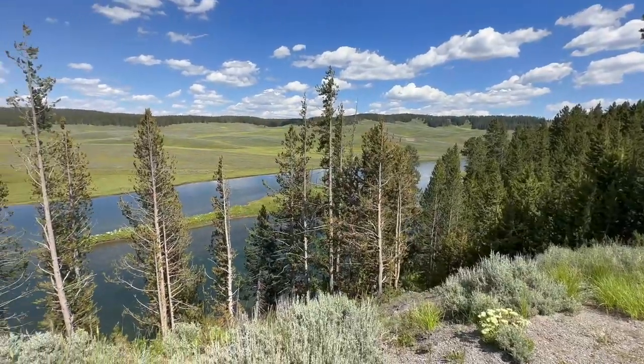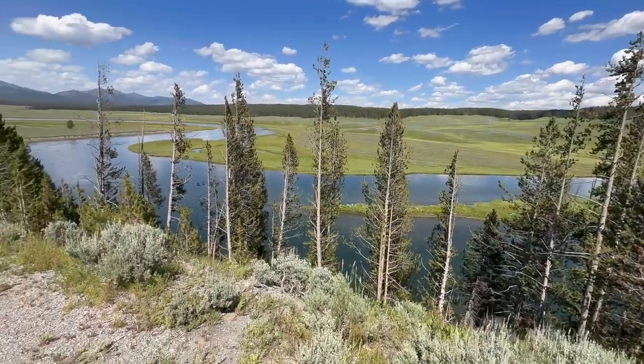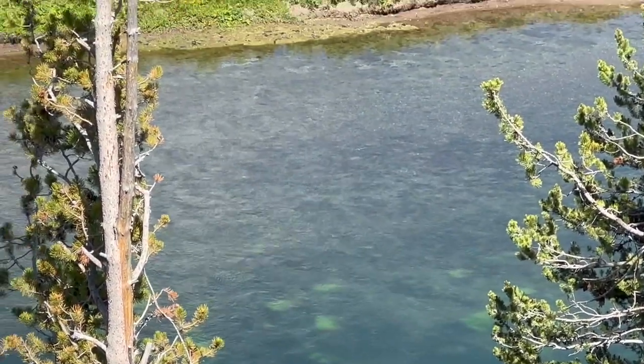We are now headed to Hayden Valley. Going to the lower brink of the falls was so beautiful. I think this is Hayden Valley, guys. Look at how clear that water is! We're going up here on the hill — there's a bunch of people up here and it seems like there might be some bison over on this side. Let's go see!